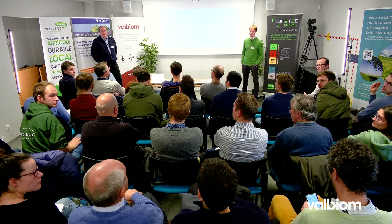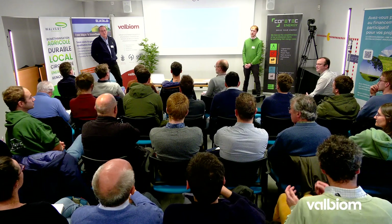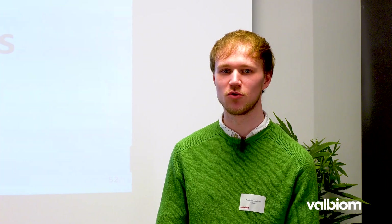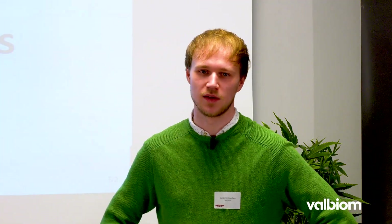Est-ce qu'il y a une carte avec les unités de biométhanisation qui existent déjà ? Valbium met à jour sa carte avec les unités de biométhanisation. Il y a en effet une carte disponible dans le panorama de la biométhanisation — une carte qui n'indique pas les noms des installations, mais indique le type d'installation. Pour des raisons de confidentialité, on ne peut pas nommer les installations. C'est en cours de développement, et potentiellement, ça pourrait arriver comme en France avec une géolocalisation précise sous forme de carte interactive en Wallonie d'ici peu.